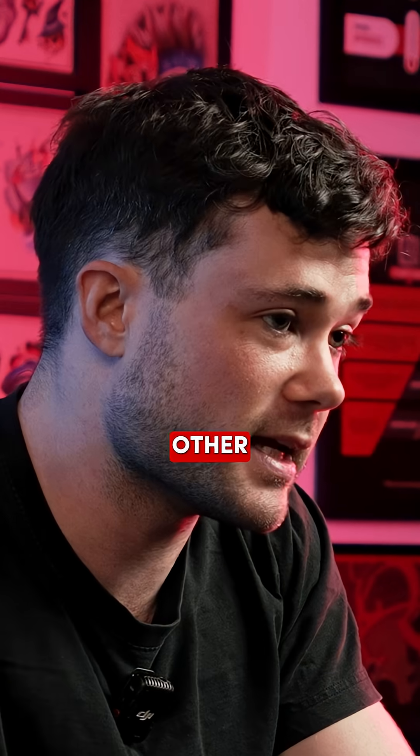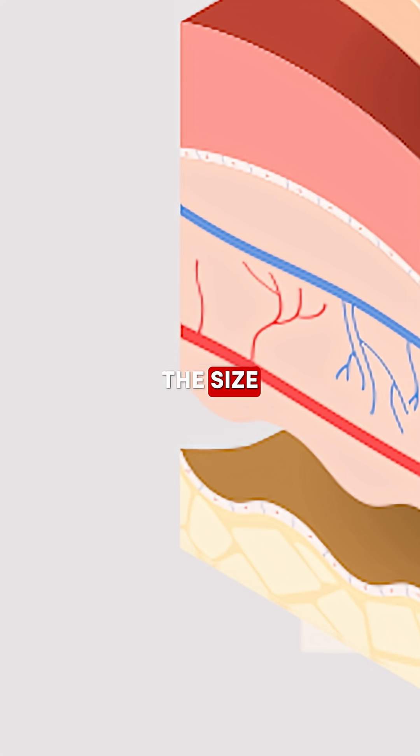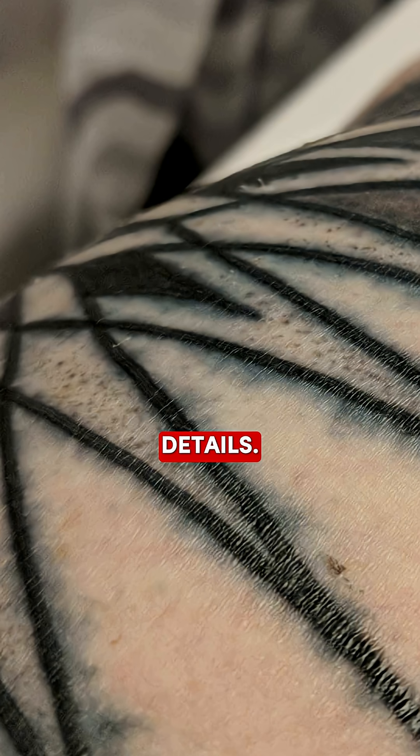Now, if you go too deep, on the other hand, you're going to see it blow out. If you get down to the fatty layer of the skin that's beneath the dermis, that's when the ink massively expands. The size of your lines is going to dramatically increase, you're going to lose any details, and it's just going to turn into a nasty looking blob.